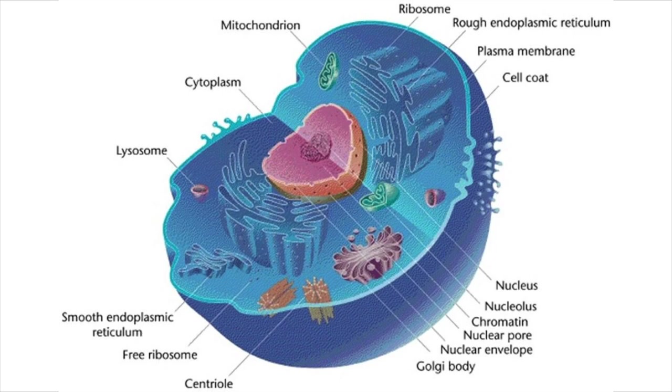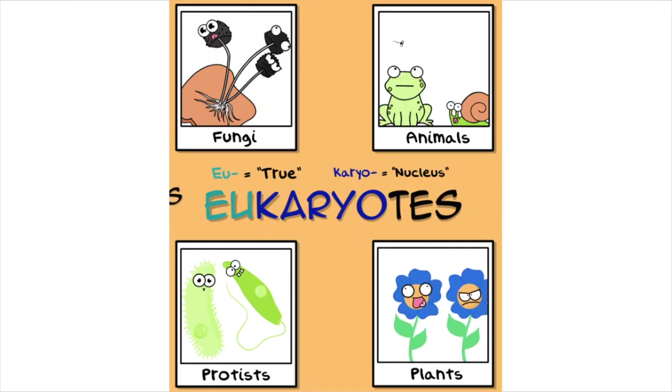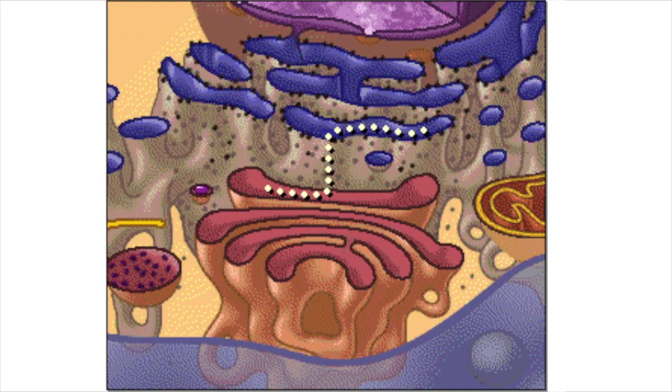Eukaryotes are more complex in animals and plants. They function with their organelles, thus proving they're advanced. Organelles are tiny organs right there in the cell; they help to make it functional, they do their job so well.